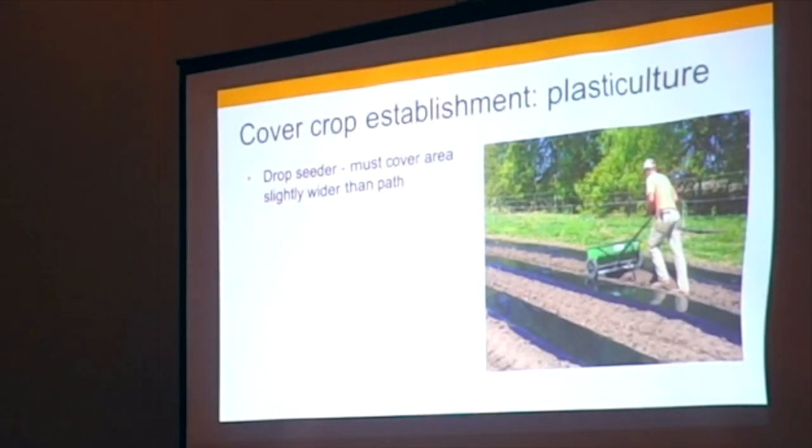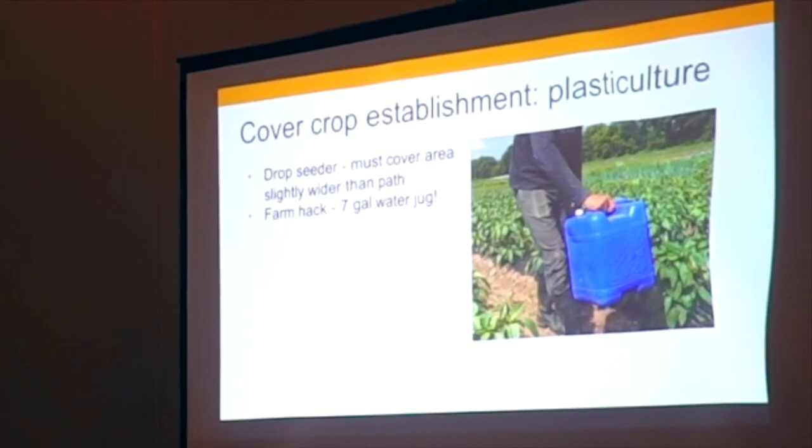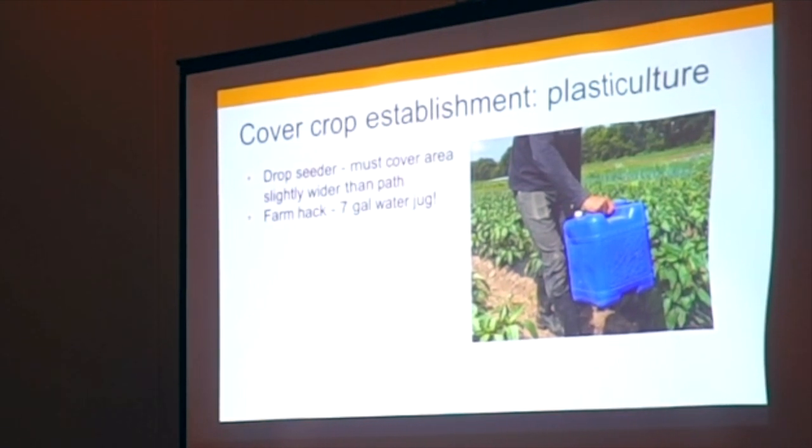To establish the cover crop, we used a drop seeder for most plots in this trial. You need something at least as wide as the space between the edges of plastic mulch so you cover the entire soil surface with seeds — otherwise open areas go to weeds with no good way to control them other than mowing. For when we went out and just did two acres informally, we used a seven-gallon water jug — you can buy it on Amazon or Home Depot, drill a bunch of holes in the bottom, and just walk down the pathway shaking it. It worked great. The plants were too big to physically fit the drop seeder later in the season, so this was a really easy solution.